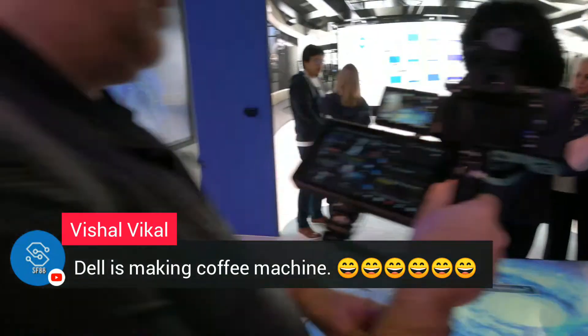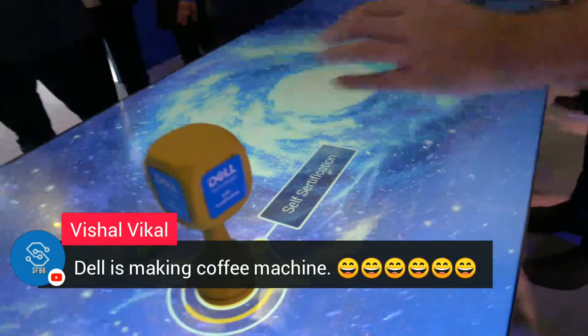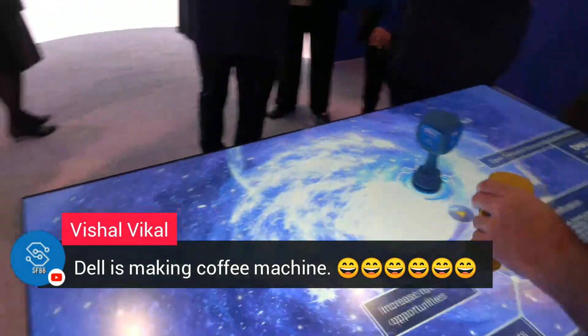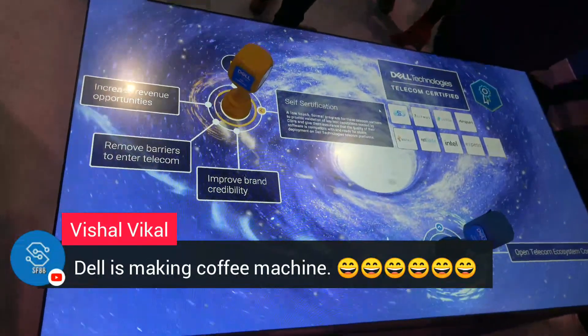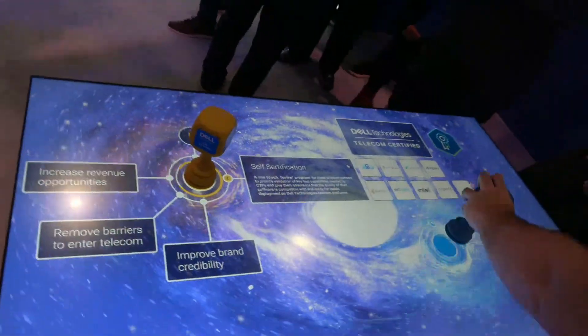I created a VR experience where you could actually walk through the lab — like Skyrim where you have an avatar and you go through. It's not headsets, but keyboard and mouse. My original idea was to do one of those pop-up geodesic dome kind of things and project it in the lab.